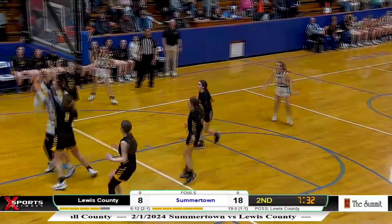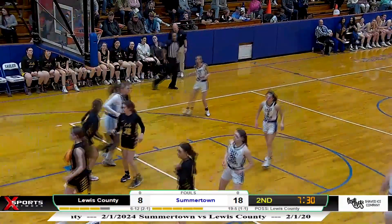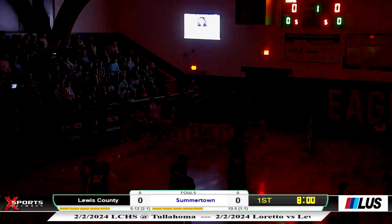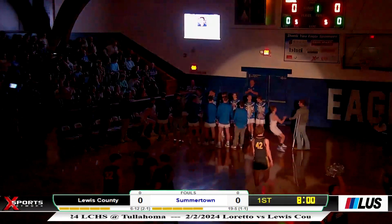It's Jabby Joe Schaefer going down low for two. The Lady Eagles going to win this one, 76-18.